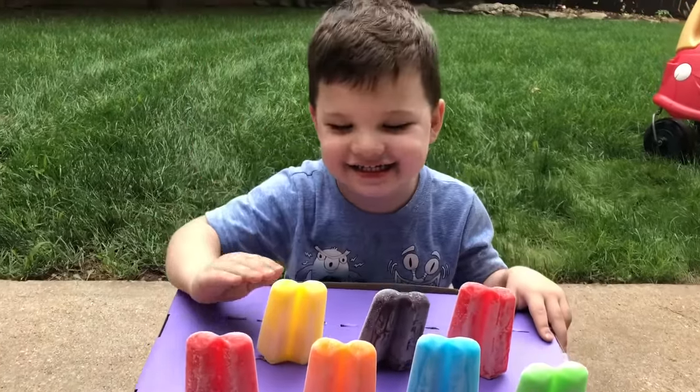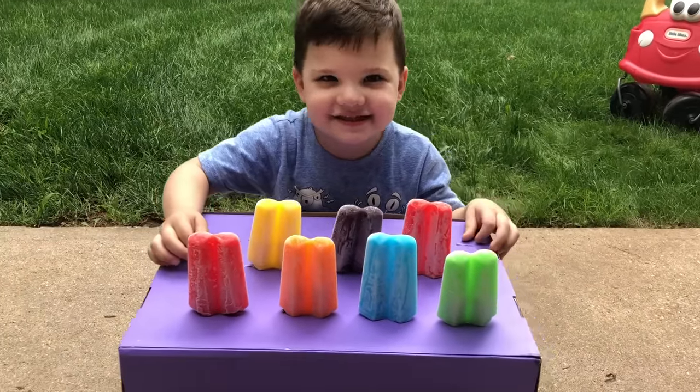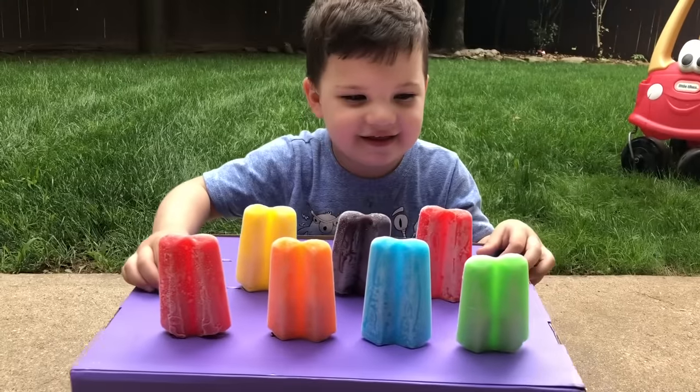Hi! I'm Kayla! And today we're going to learn colors! Yeah!